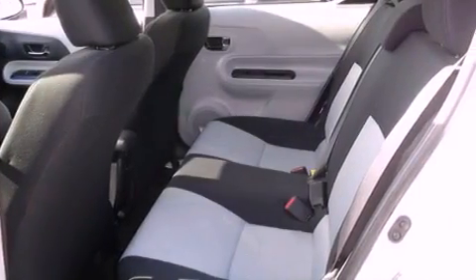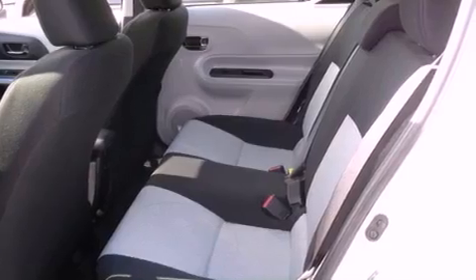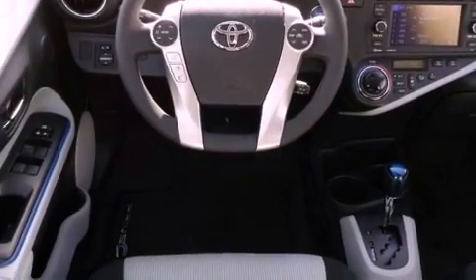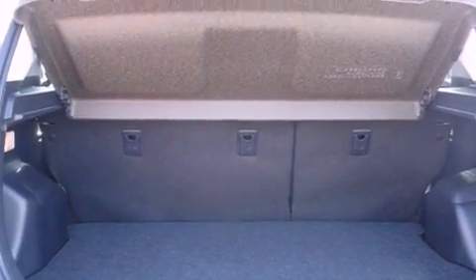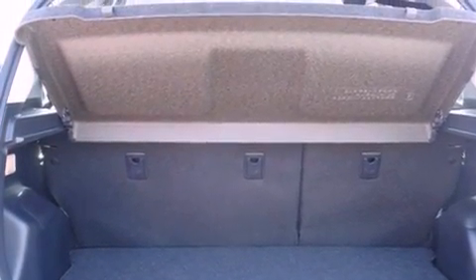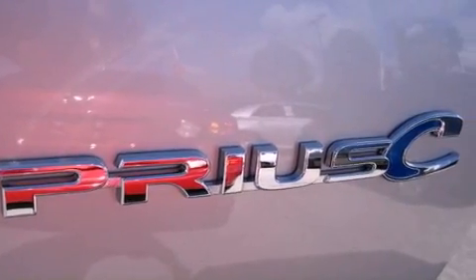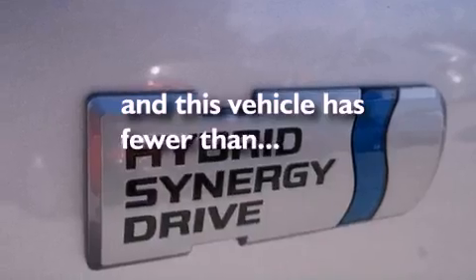All of the following features are included: a low tire pressure indicator, traction control and stability control systems, a rear window defroster, disc brakes with an anti-lock braking system, front airbags, child safety seat anchors, air conditioning with automatic climate control, a keyless entry system, a rear window windshield wiper. This vehicle has fewer than 1,000 miles on the odometer.